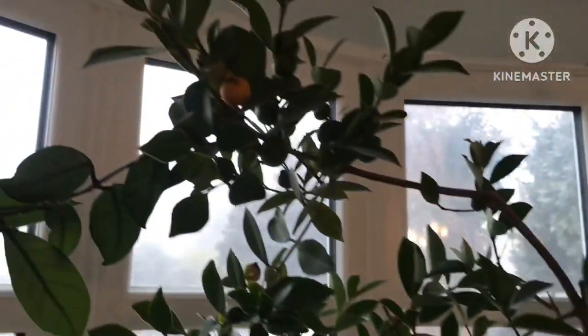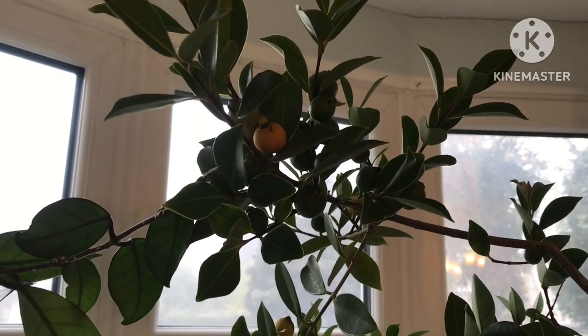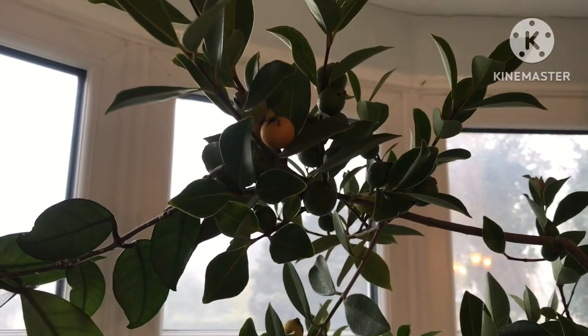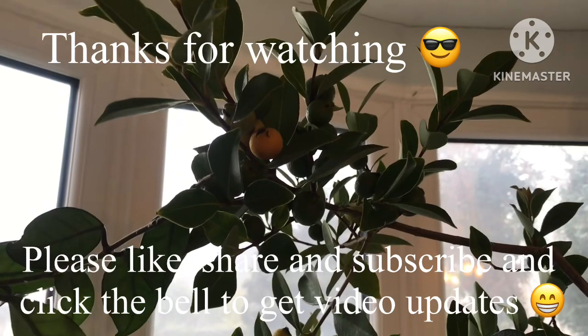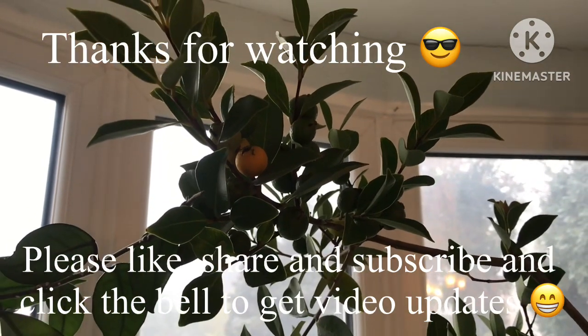Anyway, thanks for watching, much appreciated. Please give me a thumbs up, share the video if you think it might be useful to anyone, subscribe to my channel, and remember to click on the bell to get updates on the progress of my plants through winter as I put videos out. Catch up with you all soon, Bret out.